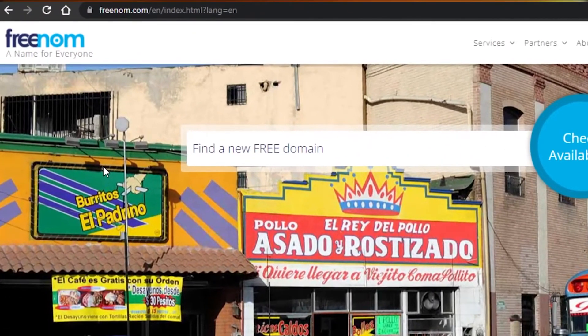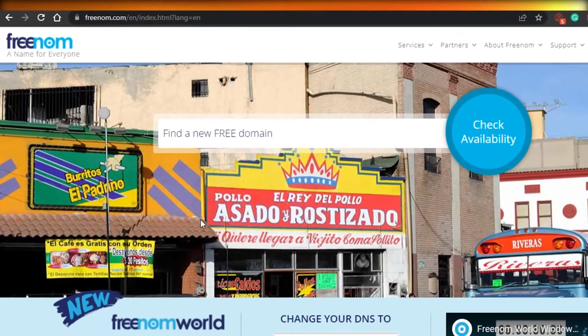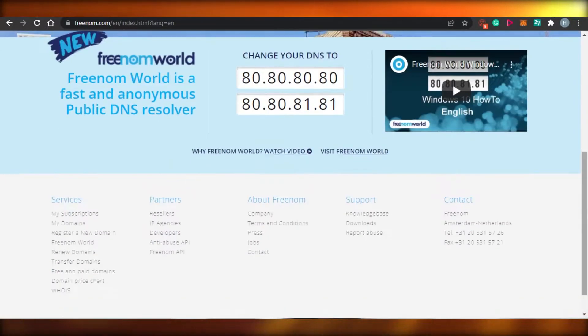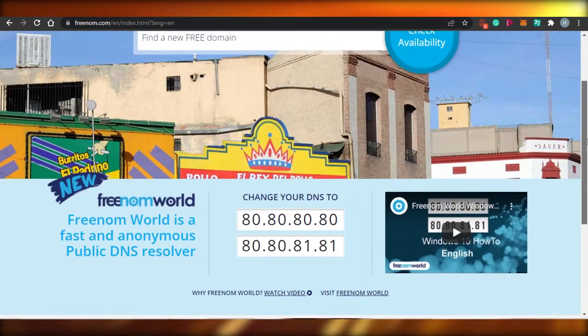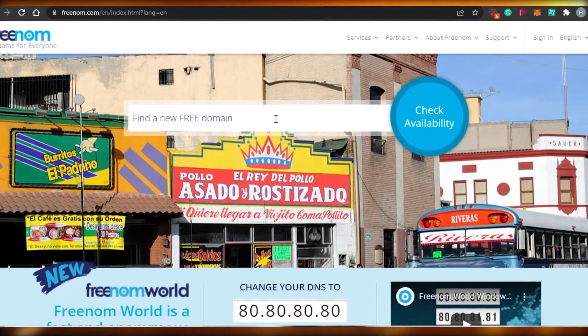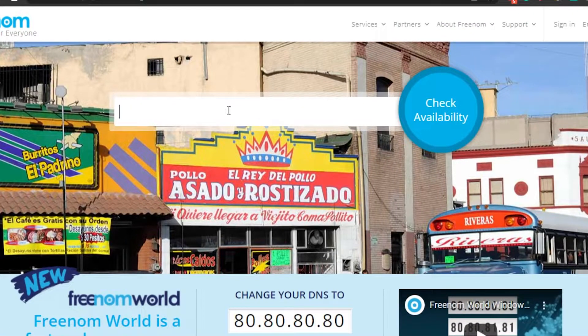The first platform I have for you is Freenom.com. What you have to do is simply come to Freenom.com and you will land right here. Freenom is one of the platforms that allows you to get free domain names. You will see right here that there is the option to find a new free domain. You simply have to type in the name of your store or any website that you have.